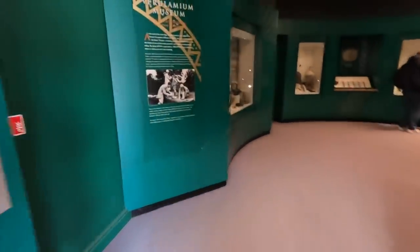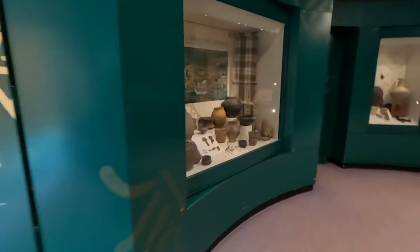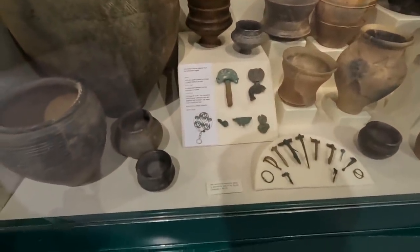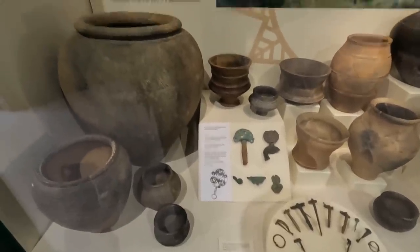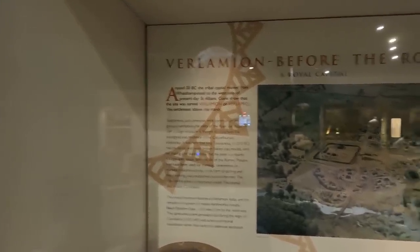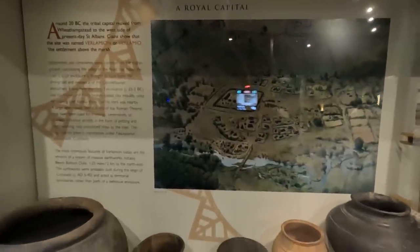It's going to look a bit dark in here but that would be alright. Bronze objects from the Verlaminian region — that's what it was called: Ver-la-minion, settlement above the marsh. That's where it gets its Verulamium from.